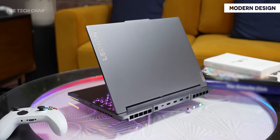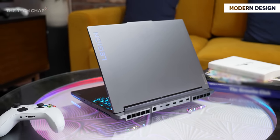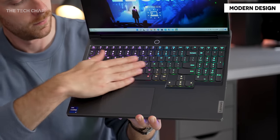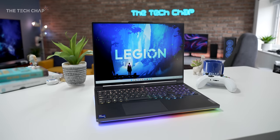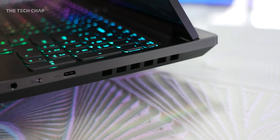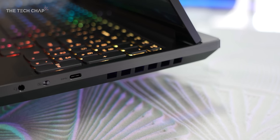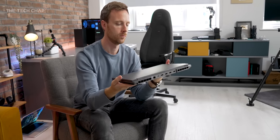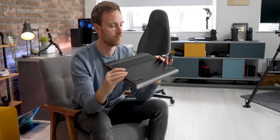Lenovo describe this as looking both stylish and savage, which I can kind of see. The 7i builds on last year's already very impressive Legion 7 — this is 37% thinner, they've got rid of the chunky fan ports on the side, and it weighs just 2.5kg or 5.5 pounds, which isn't bad at all for a 16-inch gaming laptop.